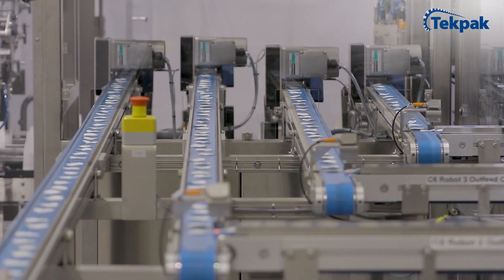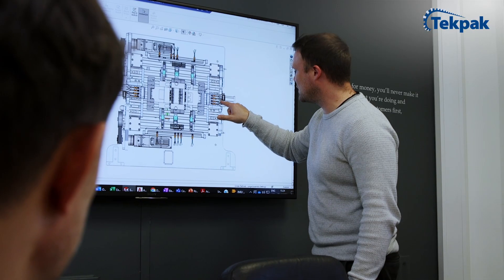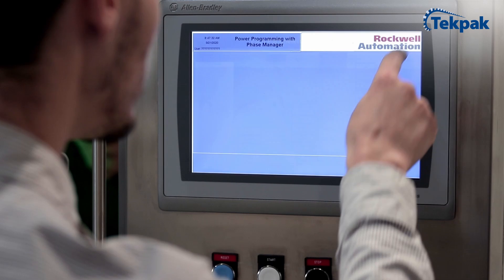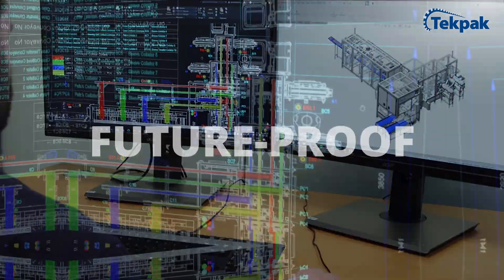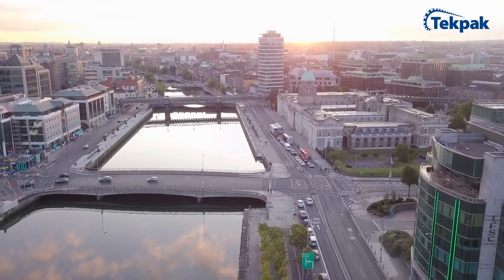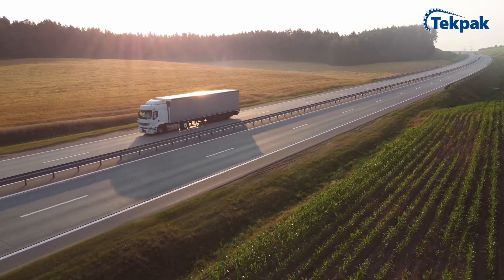Tech Pack Automation offers full packaging lines and bespoke robotic solutions that give you maximum flexibility in size, format, and control systems — a future-proof approach to secure your competitive edge. We are the leading packaging automation company in Ireland, with installations throughout Europe.